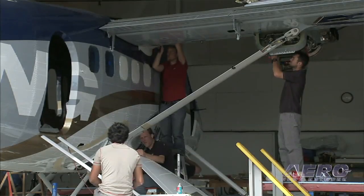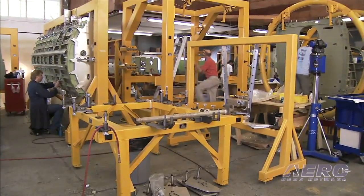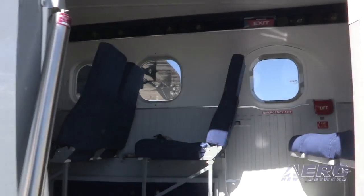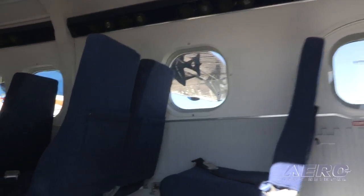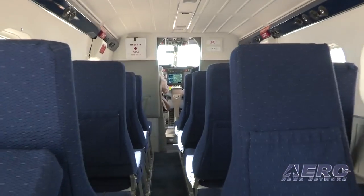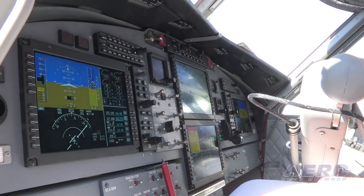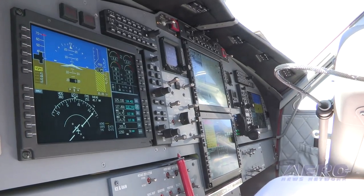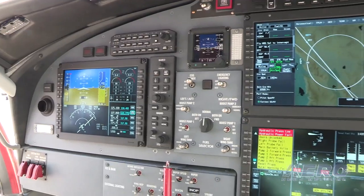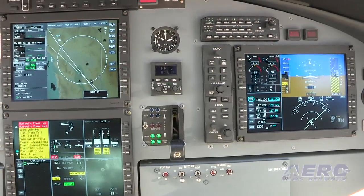The first thing we had to do was address about 800 part numbers that were obsolescent — we couldn't get them. So we had to redesign those, mostly in vendor-supplied parts, and we took those opportunities to improve the product with current designs. I think the biggest single change is the flight deck, which has a Honeywell Apex integrated avionics system. That's brought the airplane into this century and will be supportable for the next 20 to 25 years.